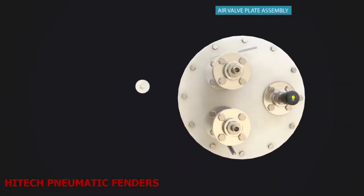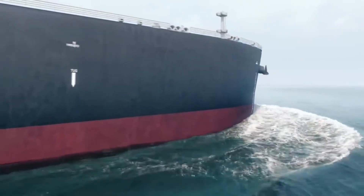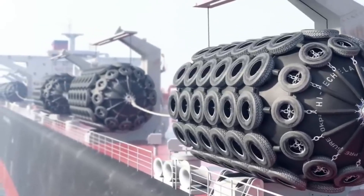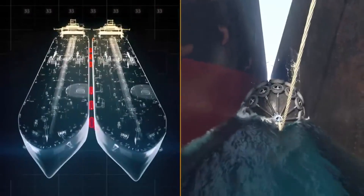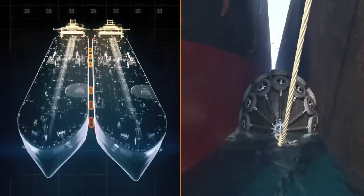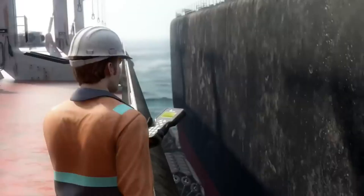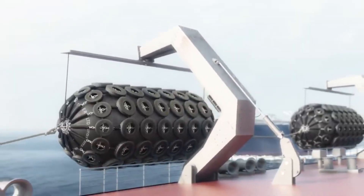High-tech pneumatic fenders. In the world of ships, imagine a device that lets you protect your vessel and port structure from damage during berthing. That device is high-tech pneumatic fenders — the industry's most advanced floating solution. These are air-filled rubber fenders that use high-quality materials and technology to create a durable and reliable solution. They use a proprietary valve system that allows them to operate at high pressures, resulting in low reaction and hull pressure. They also have a strong and flexible outer rubber layer that can resist abrasion.